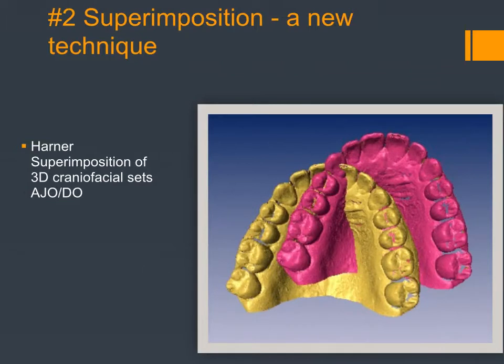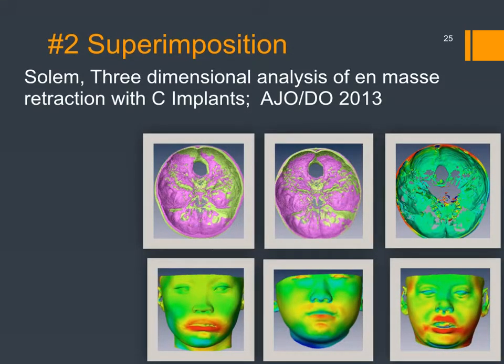Superimposition is another thing happening with 3D x-rays and will become much more important in our treatment analyses. Andrew Harner, a 2005 graduate, published an article in 2009 that was really one of the first to study superimposition of craniofacial sets — now there are dozens of these articles. One of our recent ones was done by Christian Solem, just published last year. He graduated in 2011, and this was a really neat article showing superimposition on the cranial base, talking about retraction of the upper anterior teeth and effects on lip posture using TADs.